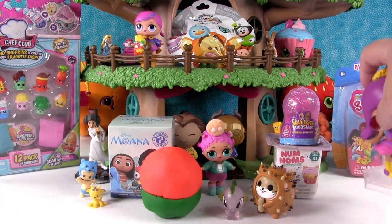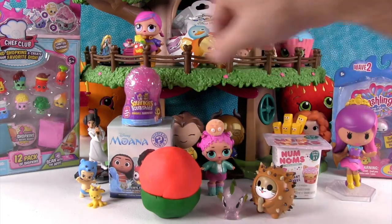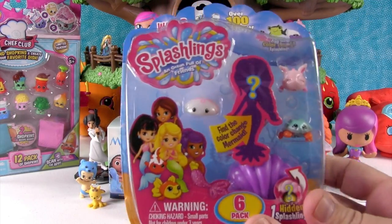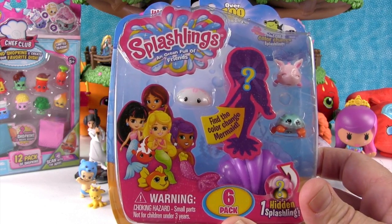Those figures are kind of tough. They remind me of Funko Pop. I'm going to open up the splash things instead of the num nums. This is wave two - it's a six pack. There's a hidden mermaid, and you can find color changers in here. Let's see who's inside.